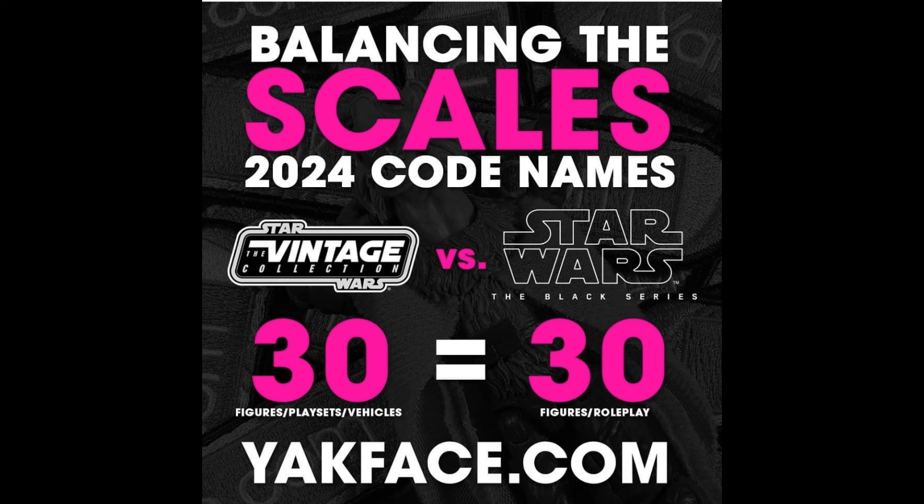Next up is actually another post from Yak Face, and this one is really interesting. In every single comment on every video I get, and on Instagram with Yak Face's comments, there are a lot of comments about balancing the scales — Black Series got this, we want this; TVC has this, Black Series wants this. It's kind of like a war between Black Series and Vintage Collection collectors. At this point, I think we should be working together. Yak Face went ahead and looked at all of the confirmed codenames for 2024, and right now it is perfectly balanced at 30 for each line.